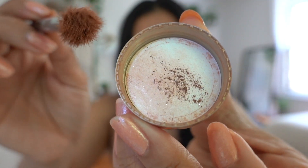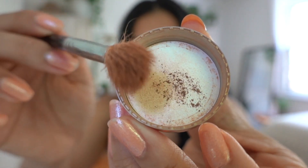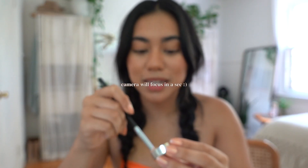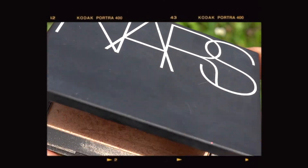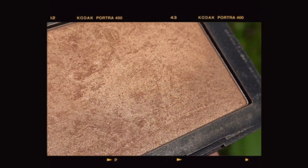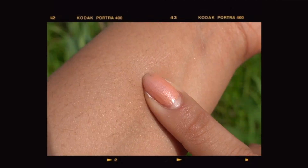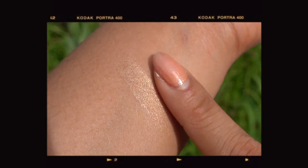When I say I use the tiniest bit, I literally mean the tiniest bit — this is for both lids. Bare Minerals eyeshadows are so pigmented! Since I'm going for a glowy look, I'm going to take this NARS highlighter in the color Ibiza and put that in my inner corner for a nice subtle glow.